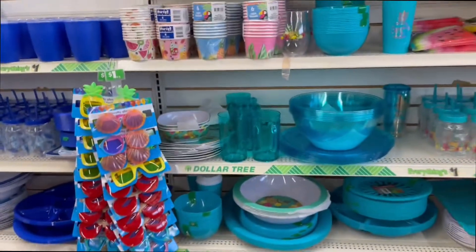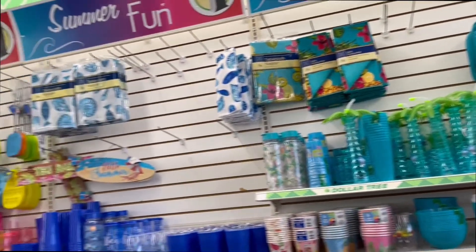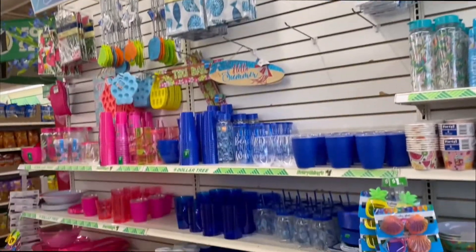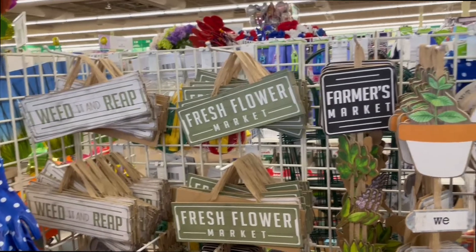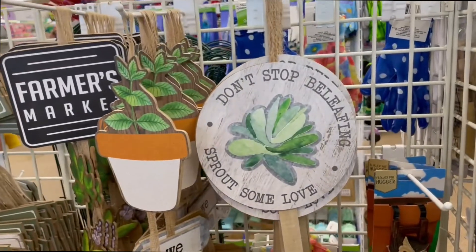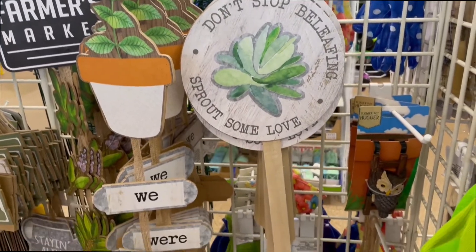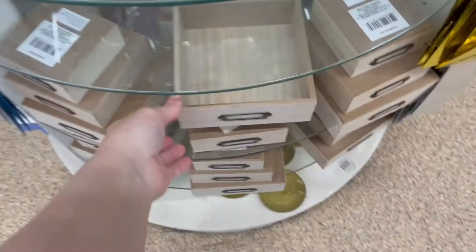They just had so many cute dishes and cups and stuff for spring and summer. I apologize — some of my footage is a little sporadic because I was chasing toddlers around. I usually don't do these types of videos when my toddlers are with me, but I couldn't help it on this day. You guys, look at this garden stuff — I was blown away. I could not believe that stuff was at the Dollar Tree; it looked so high end.